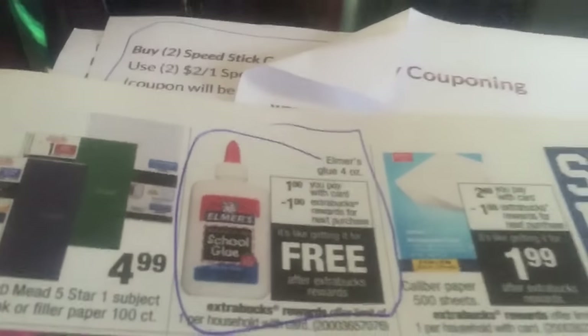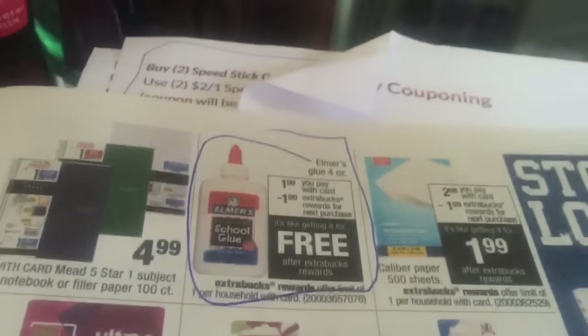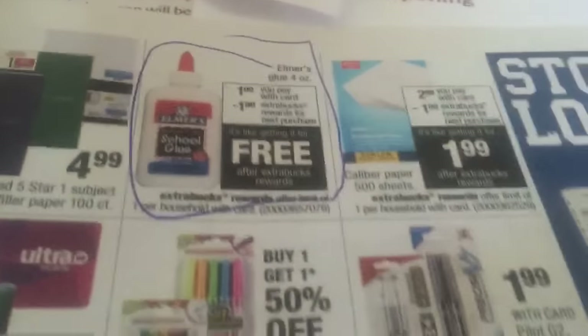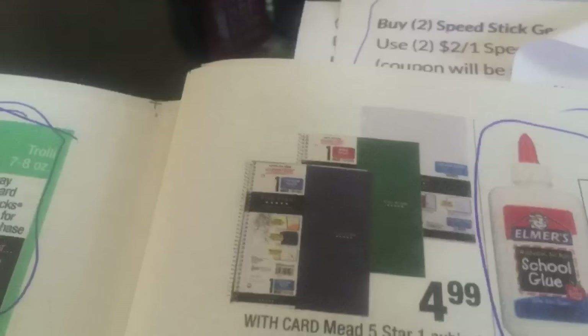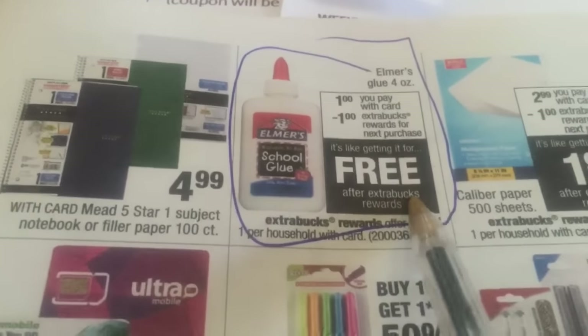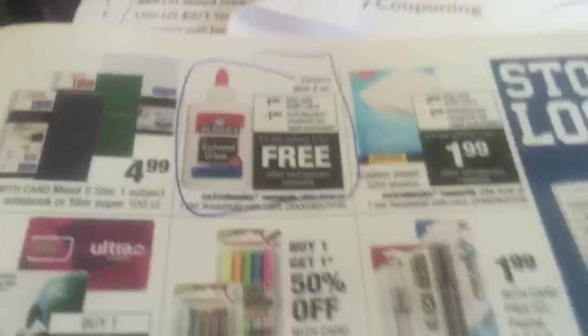Then we have the Elmer's Glue. It's a dollar and you're supposed to get a dollar back, which makes it free — but I didn't get my dollar back. I'm just looking at this now; they were really messing up this morning. I'm going to have to call up there because something else didn't ring up right. So I didn't get my dollar back and I'm going to have to figure out what they're going to do about that.